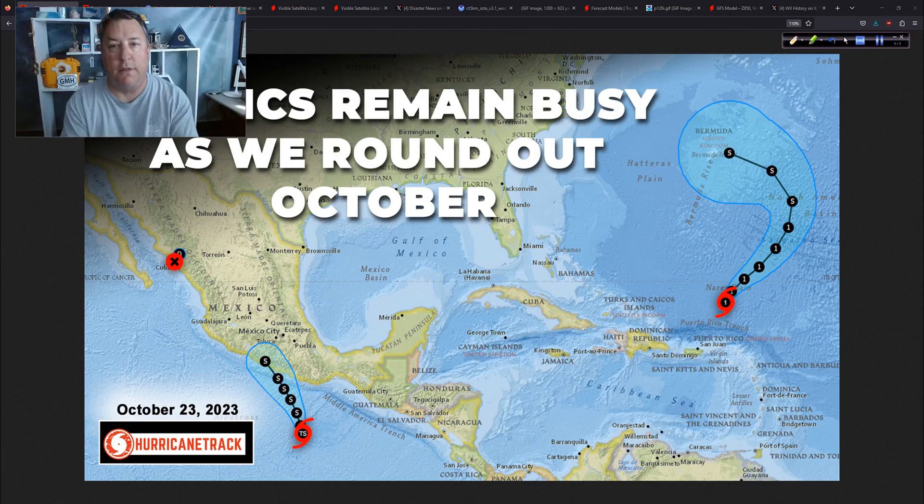Good afternoon. Marksadothurricanetrack.com here, Monday the 23rd of October 2023, and things just keep on being busy out there.